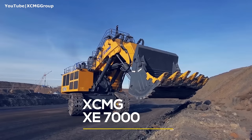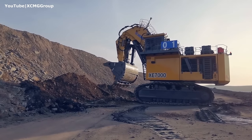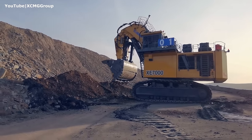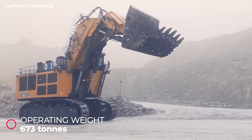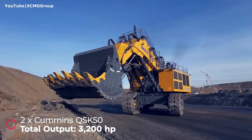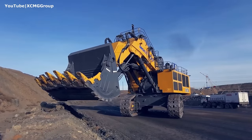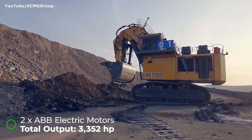Number five: XCMG XC7000. This machine was released in 2018 and still holds the rank of the largest hydraulic excavator ever made in China. It has an operating weight of 673 metric tons and is powered by two massive 50-liter Cummins diesel engines with a total output of 3,200 horsepower. There is also a lower-cost-per-ton alternative: two electric motors.